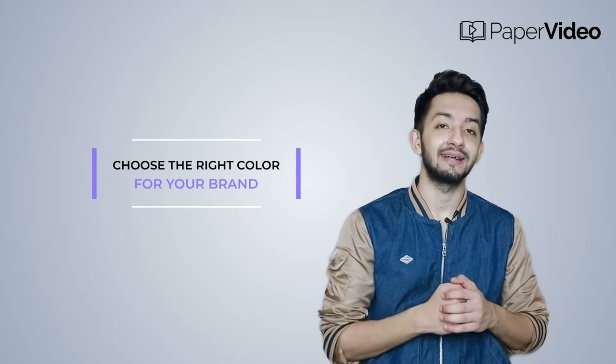Now the question is: how do these colors affect marketing? And how can one pick the best color for their brand? My name is Sumit from PaperVideo, and in this video I will tell you the secret of color psychology and how you can choose the right color for your brand.